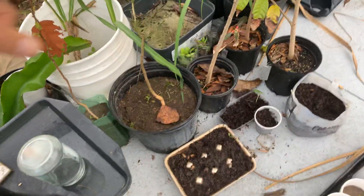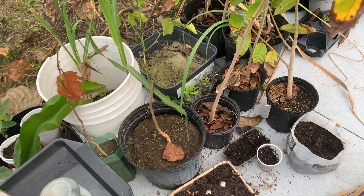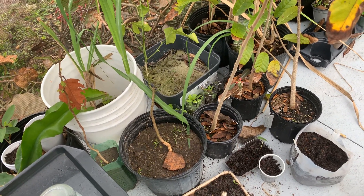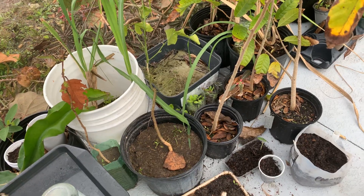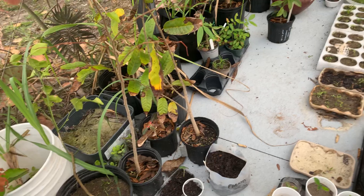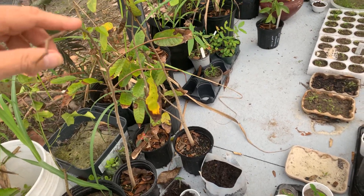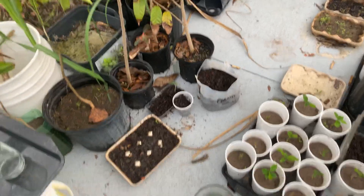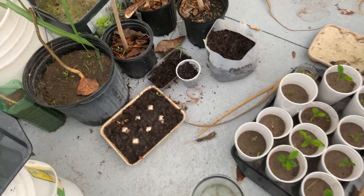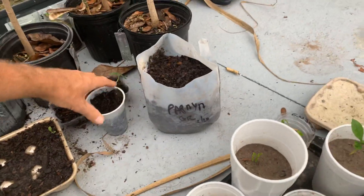This one here is a rangpur lime that was growing in the staghorn. This one is sour. This one here is sugar apple, I think — yes, sugar apple. Down here we've got some papyrus, and one papyrus is sprouting already.